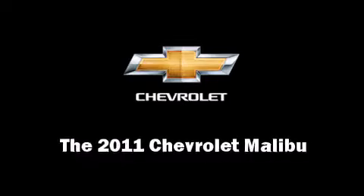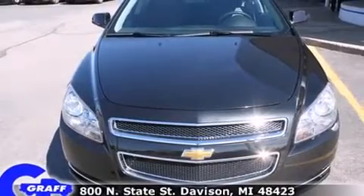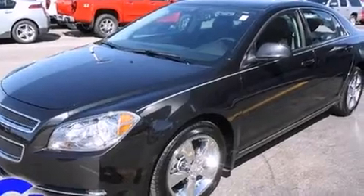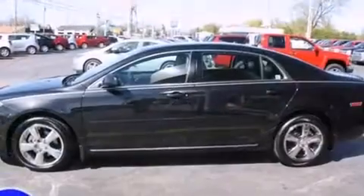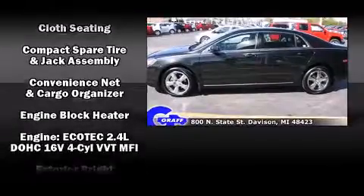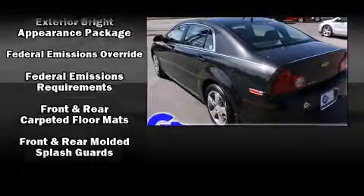Experience driving perfection in the 2011 Chevrolet Malibu with just over 10,000 miles on the odometer. This four-door sedan prioritizes comfort, safety, and convenience. It features a front-wheel drive platform, an automatic transmission, and a 2.4-liter four-cylinder engine.